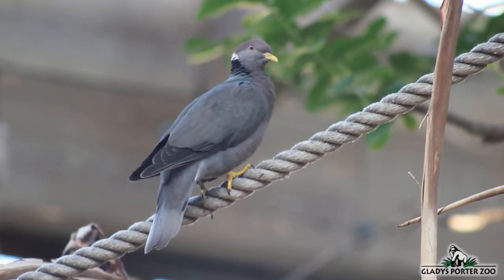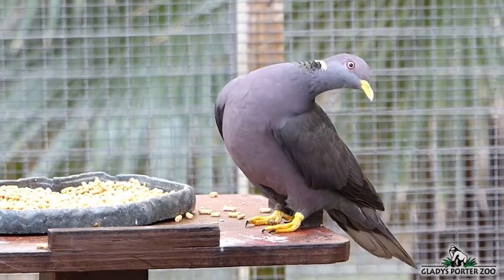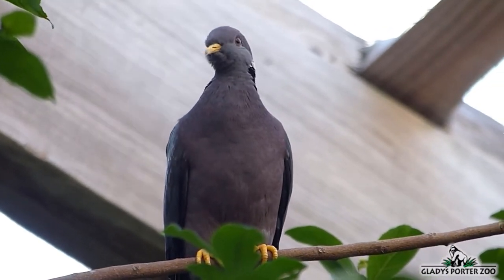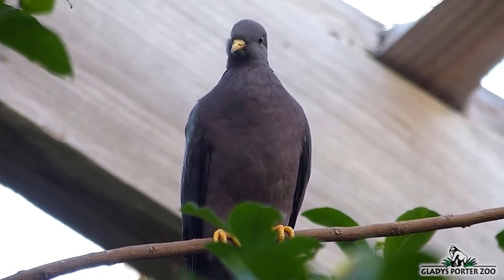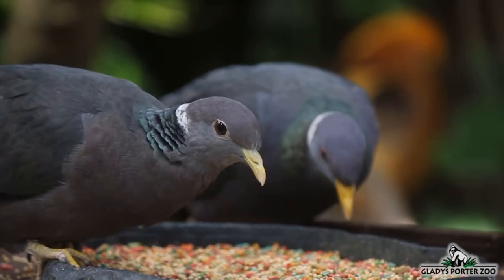Also within the free-flight aviary, we have a small band of band-tailed pigeons. These pigeons are found along the west coast of North America from Alaska down into Central America, and also in South America along the Andes mountain range. The band-tailed pigeon is visually very similar to the rock pigeon normally found in urban city centers and is equally adept at surviving within urban zones. Band-tailed pigeons are very social and normally congregate in bands as large as 50 individuals. They eat mostly seeds, buds, flowers, and wild and domestic fruit. They are the closest living relatives to the passenger pigeon, which went extinct just over 100 years ago due to overhunting. Their global population is currently in decline due to overhunting and habitat loss.